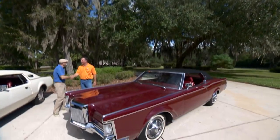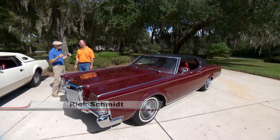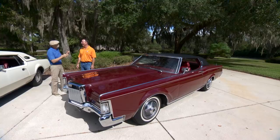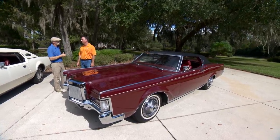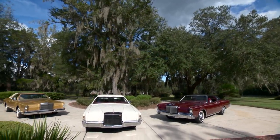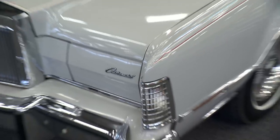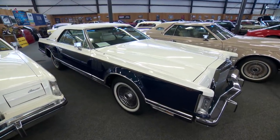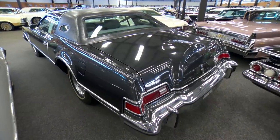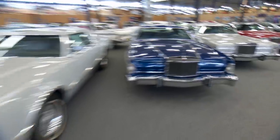Hey Rick, how are you doing? I love Lincolns, and when we were talking about what to do this time, I said I've never done a Mark series Lincoln — three, four, five, what should we do? How about a three, a four and a five? Yes, we've got plenty of all of those. It's great that we finally got around to featuring our Mark IIIs, Mark IVs and Mark Vs because Dad and I back in the 90s were rather prolific with those. They make up a good portion of our collection.